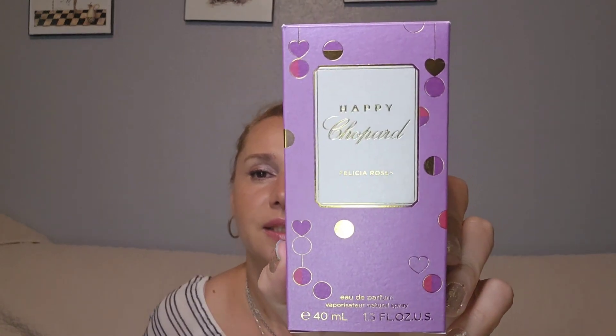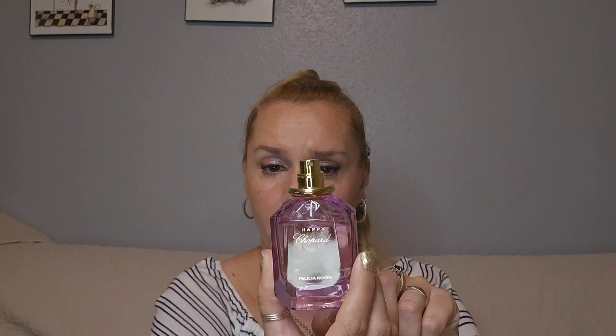This is Happy Chopard Felicia Roses. This is the 40 ml or 1.3 fluid ounce bottle. Gorgeous packaging — the top is heavy plastic, the bottle is heavy glass, and it looks really nice in pink. You can tell this is a spring-summer fragrance just by looking at it.